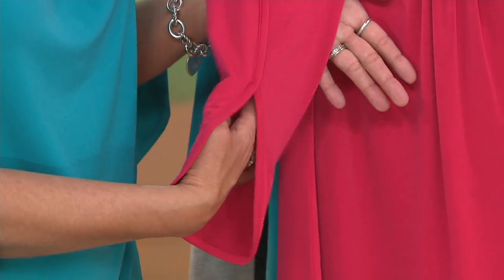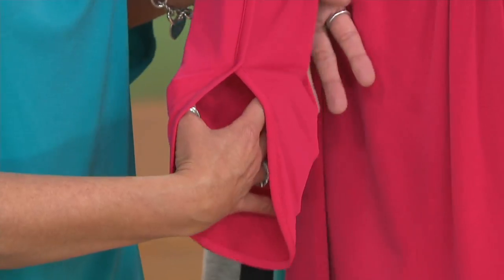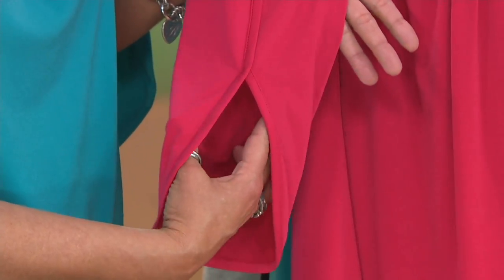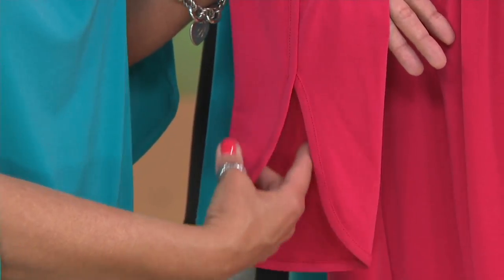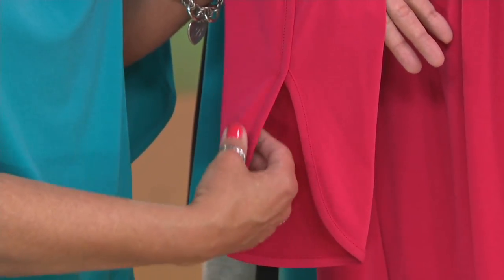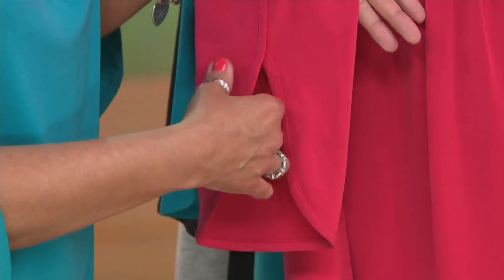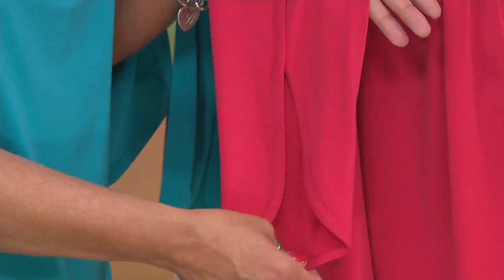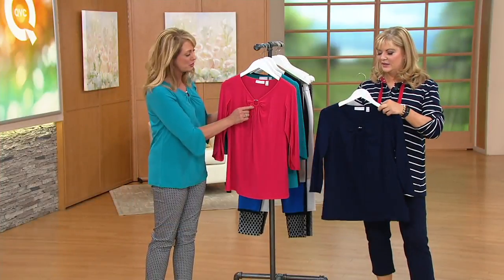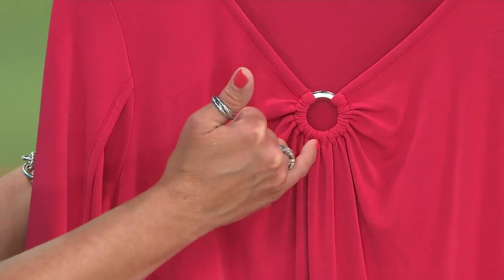Liquid knit doesn't wrinkle, doesn't pill, it holds color beautifully — these colors won't fade and you don't have to worry about shrinking. It's called a tulip sleeve because it looks like the petals of a tulip almost. It's a perfect elbow length — you're not going to worry about dragging the sleeve. I'm always concerned when I'm eating that I'd drag a sleeve through food, so I love having this. And then you have that beautiful D ring detail up at the neckline, just enough to bring attention up in this very flattering neckline.